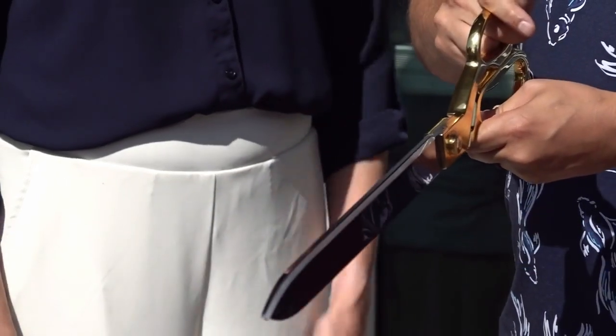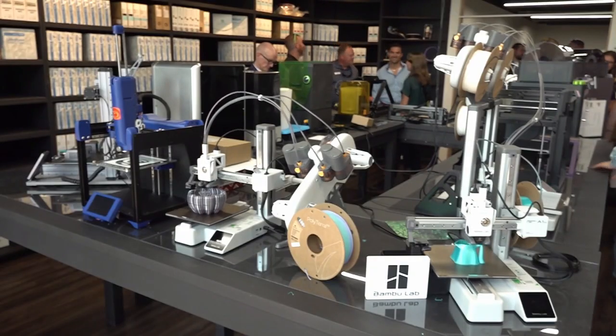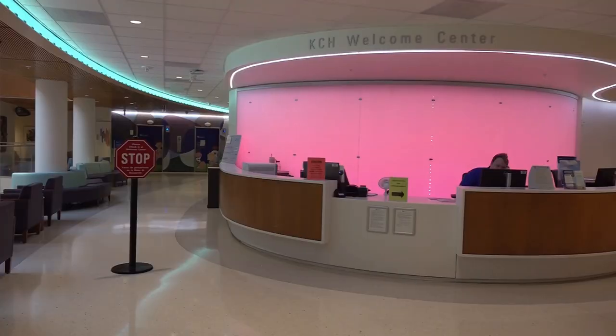When I first heard about 3D printing, it was a hobby. The technology has now grown and is hard at work down the street at UK's Children's Hospital. Being able to use 3D printers has really opened up a lot of opportunity for us here at the hospital.